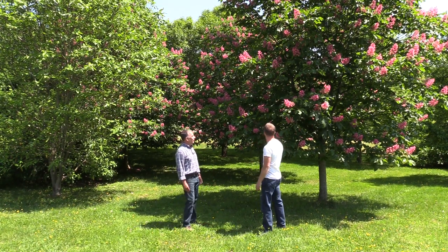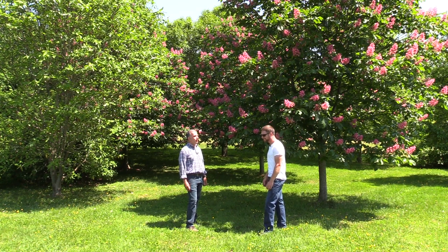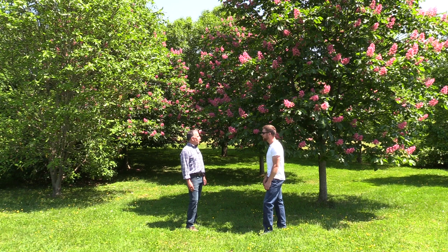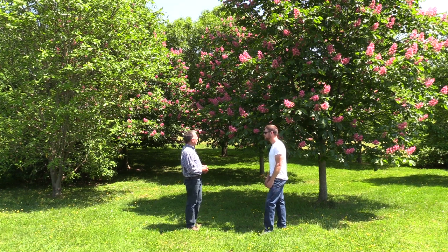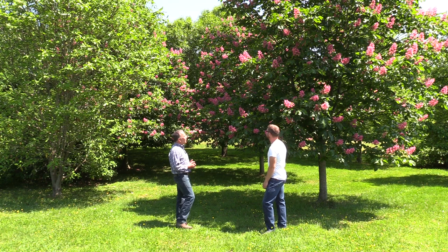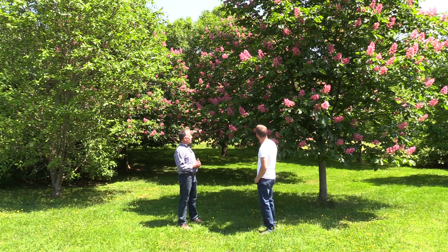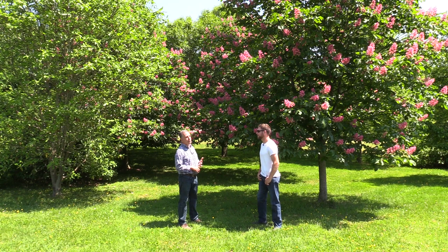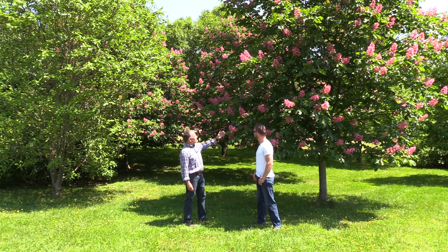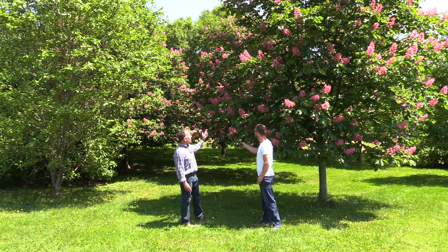So John, what do you want to say about these? Yeah, well first of all thanks for coming over, especially during the busy season at the farm. This is prime time in Maryland to see flowering trees and shrubs. What we're standing in front of right now is a red horse chestnut — that's Aesculus carnea. There are several popular cultivars: Fort McNair, O'Neill, and Briotii. You can see they have these beautiful inflorescences and the hummingbirds like these.